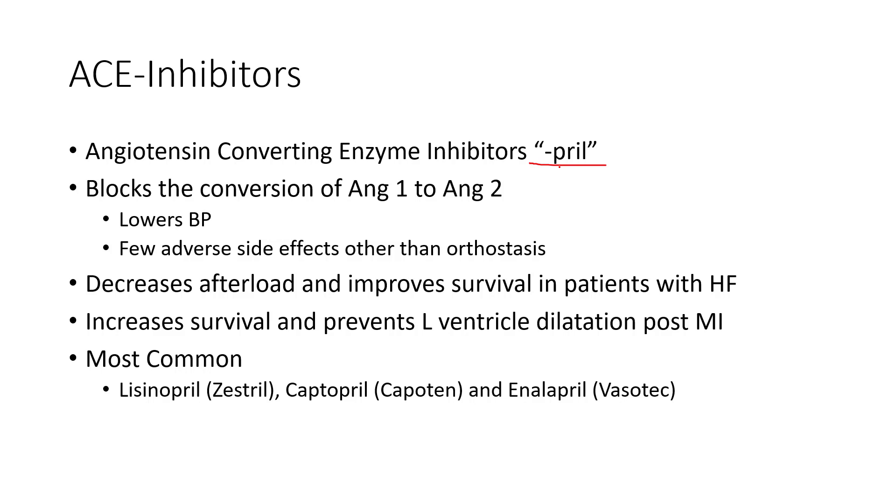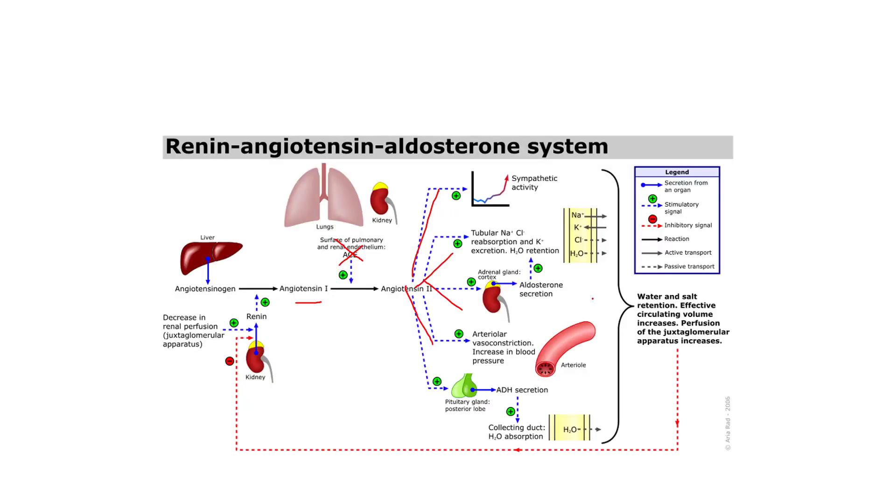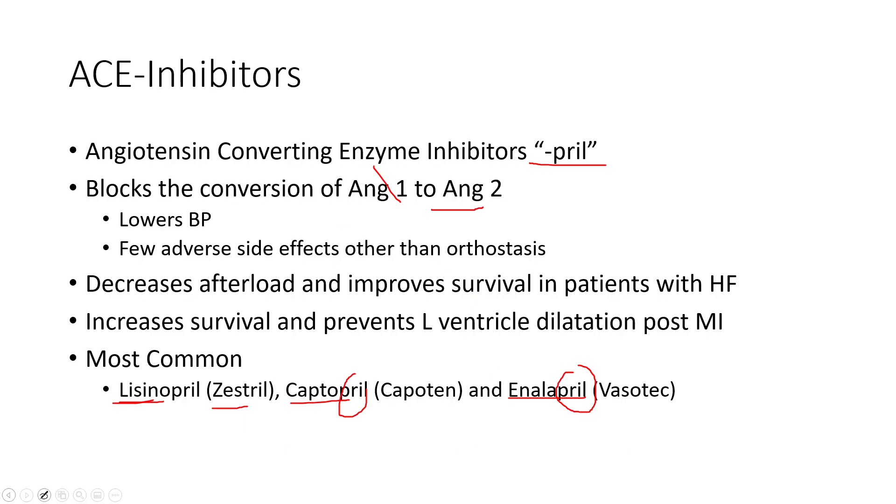The most common ACE inhibitor in practice is lisinopril — 'pril,' dead giveaway — also known as Zestril. There's also captopril and enalapril. Reducing ANG2 production has profound effects: reducing vasoconstriction, reducing sympathetic activity, reducing afterload, preventing vasoconstriction, and lowering blood pressure. ACE inhibitors also block the breakdown of bradykinin and substance P, which are vasodilators, adding to their blood pressure lowering effects.